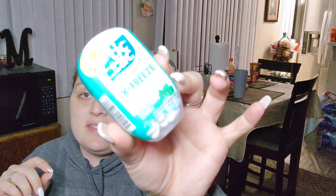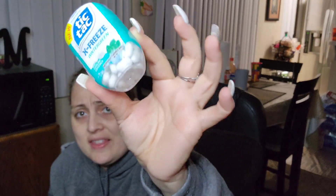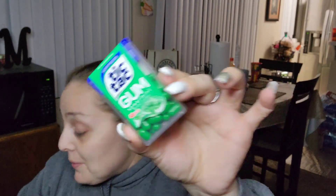I picked up some Tic Tacs for my purse. I got a new sugar-free one — look how big the package is, it's pretty thick. I was really excited about that. I also got the Tic Tac gum, also for my purse.